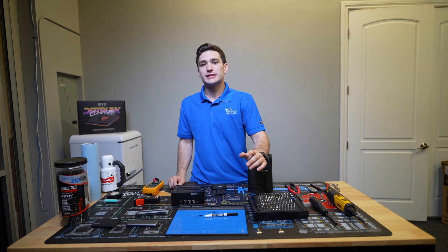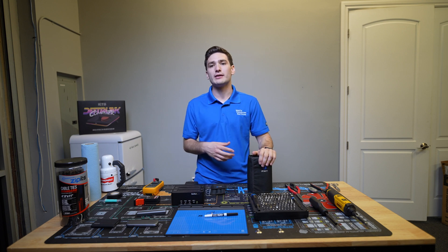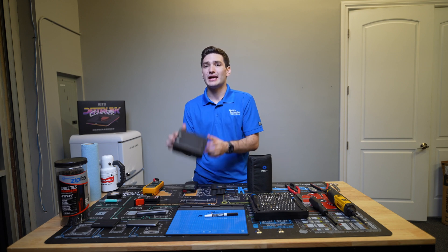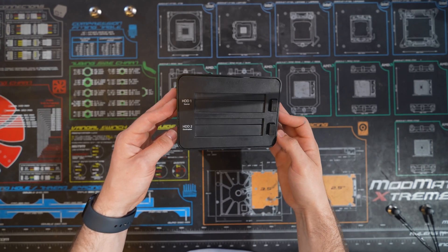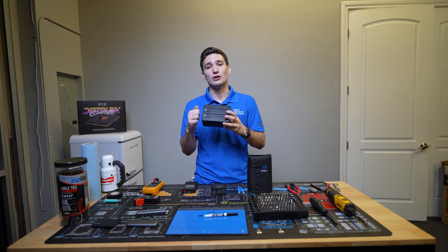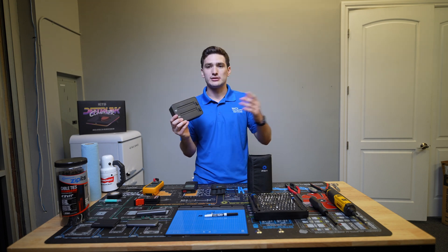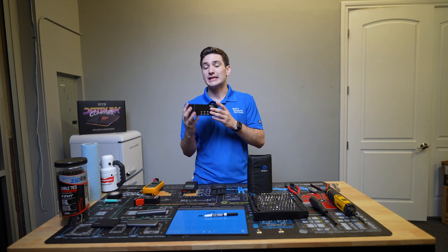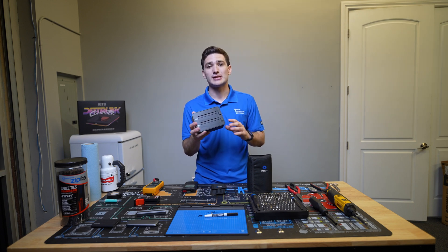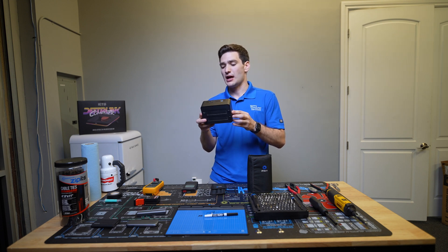When it comes to data, something very common is people having computers that have stopped working, have bad motherboards, or just need data extracted. One of the ways I'm able to do that is a drive dock — this one is from StarTech, and it's probably the best one I've ever bought. I've had it for about three or four years and it's a tank. It connects over USB 3.0, which allows you to transfer data. What I probably use it most for is the cloning feature: it does an offline clone of any drive to another drive, very fast and sector-by-sector, meaning you won't lose any data during the process as long as the drives are healthy.